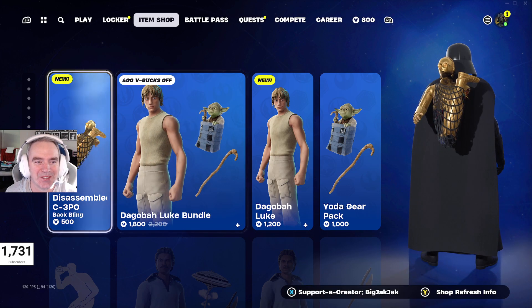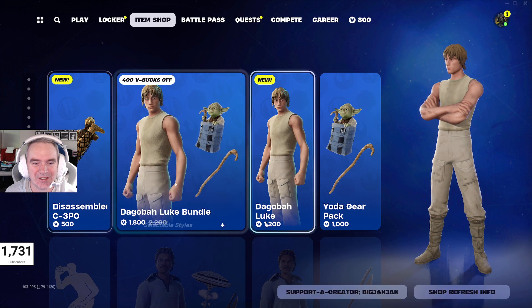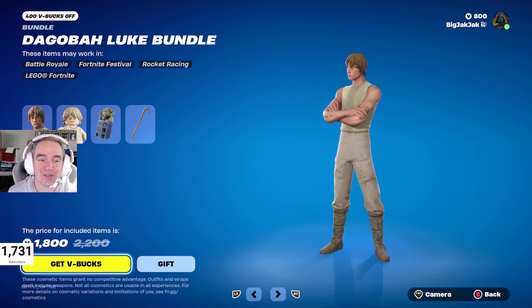Disassembled C-3PO back bling — 500 V-Bucks for that. And we got Luke with a Yoda back bling? That's awesome. Now they're thinking — that's good.